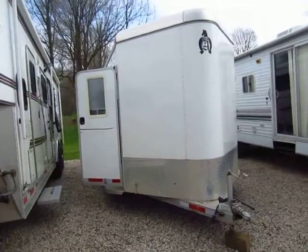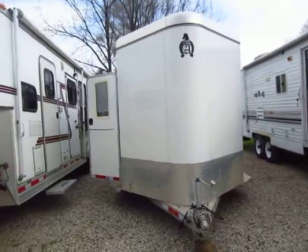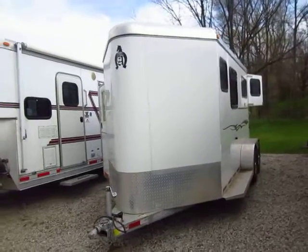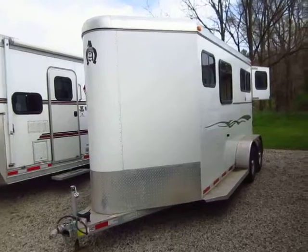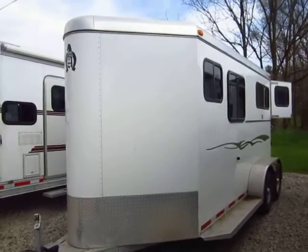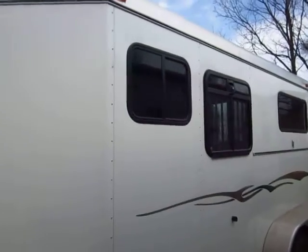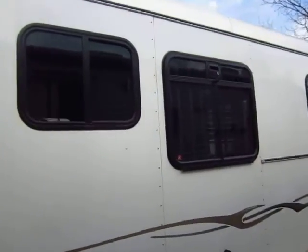2005 Adam 743DR just came back in on trade here at Haylett RV of Coldwater, Michigan. We are the original selling dealer of this trailer. We've always enjoyed selling Adam trailers and it's very rare we get one in used — when we do, they tend not to last real long.